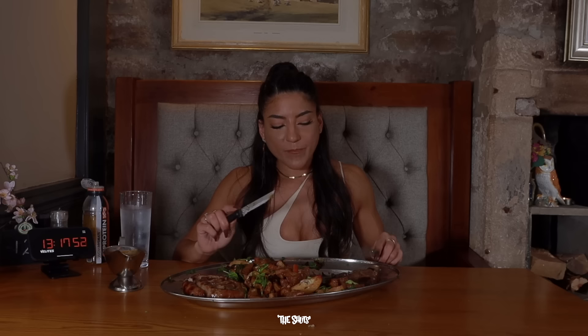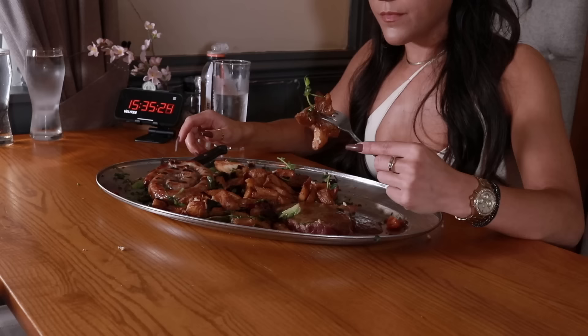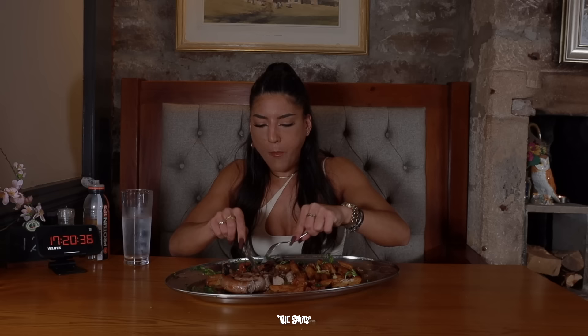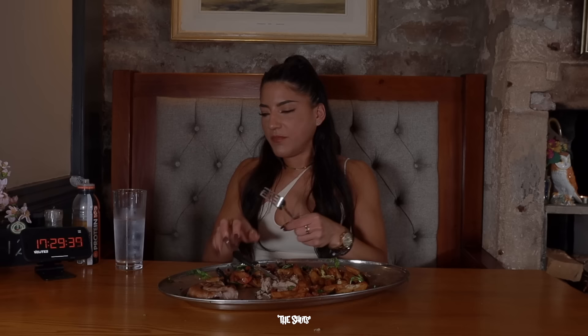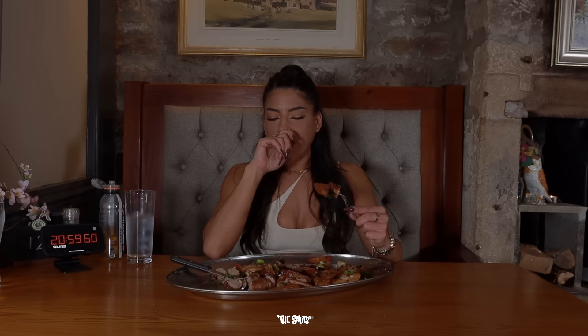Right, there's my challenge there in the middle. I cannot get over how much I underestimated the amount of chips on this — it did not look this much. I'm definitely not going to beat the time.